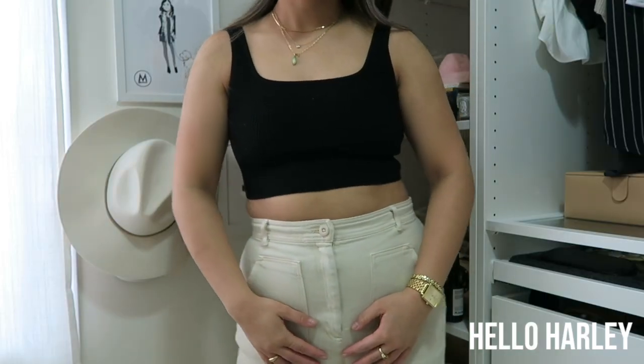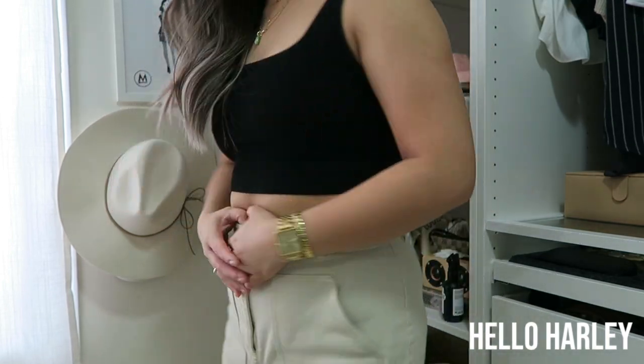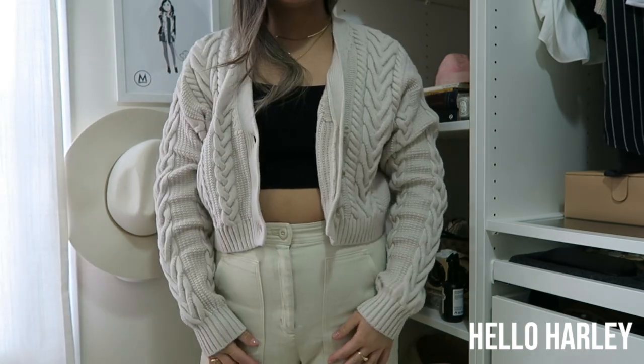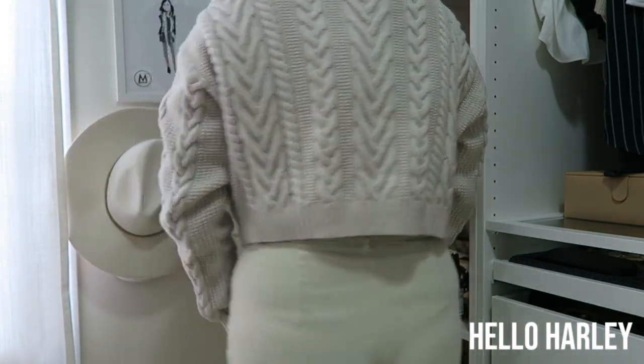I lost the footage for the next two clips, but for warmer spring days definitely a Babaton Sculpt Knit Crop Tank is amazing to have. And it also wouldn't be an essentials list without a cardigan — this one specifically is the Sunday Best Cooper cardigan.